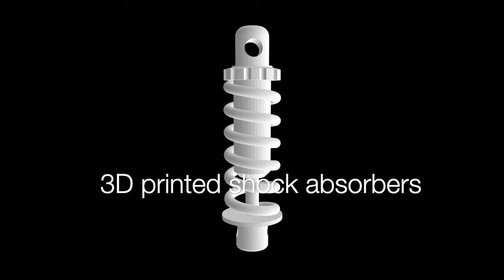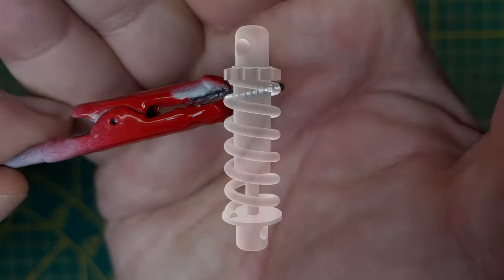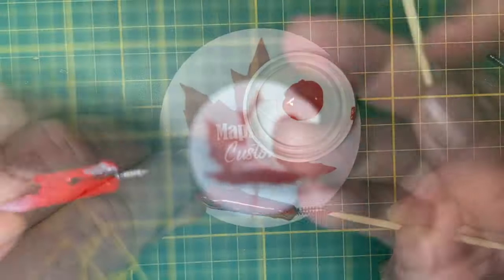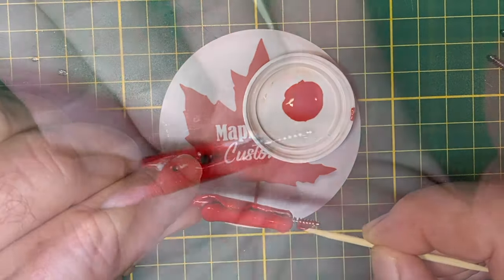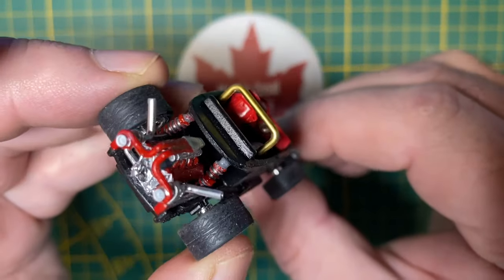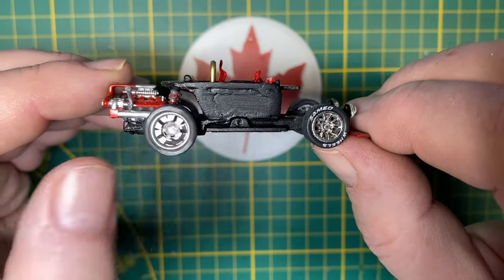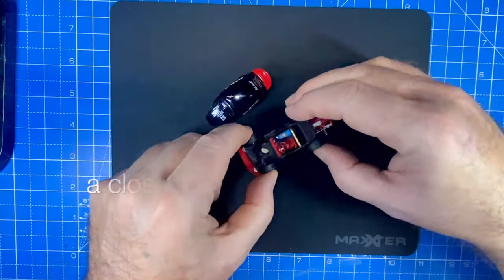Now we descend into the realm of the impossibly small — a custom set of 3D printed shock absorbers this size. Incredible detail is possible now with resin printers. I use a toothpick to paint just the coils. There they are, rear mounted. And that's a look at an upgraded set of Sam Ed wheels — you can visit them at any of these addresses to make an order for your next custom project.